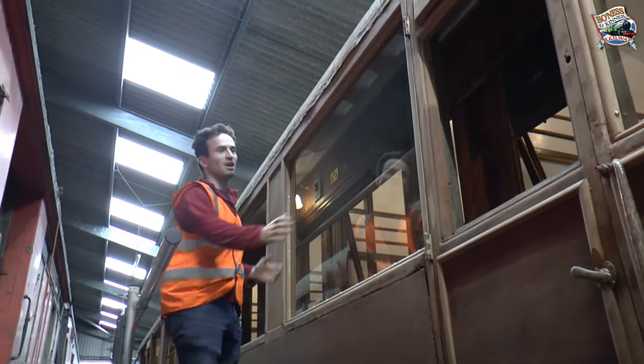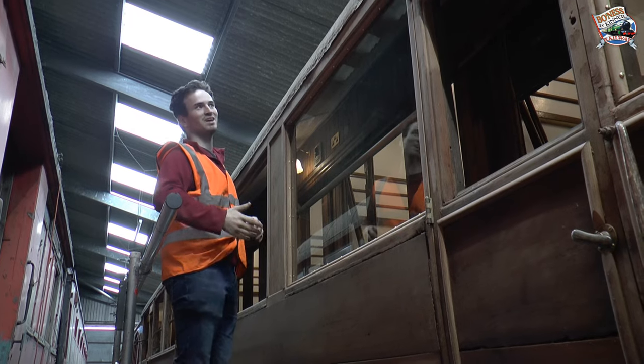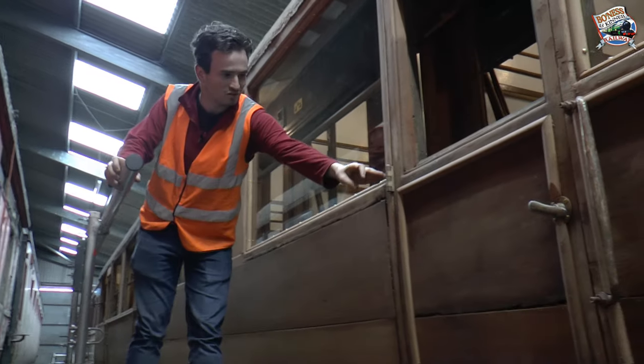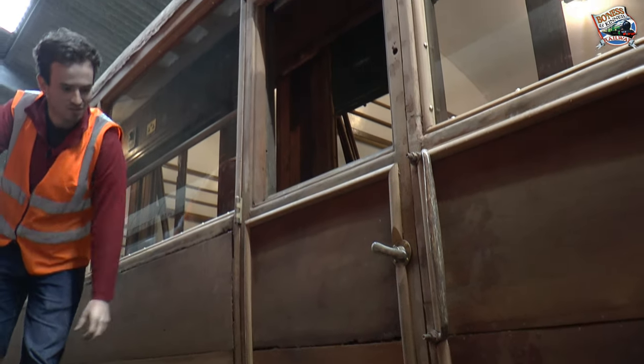You can also see here we've put in a brand new toughened glass window — you can barely see there's a window there — and on this side the doors have been rebuilt, and we're looking forward to putting the drop lights in and finishing the rebuild.